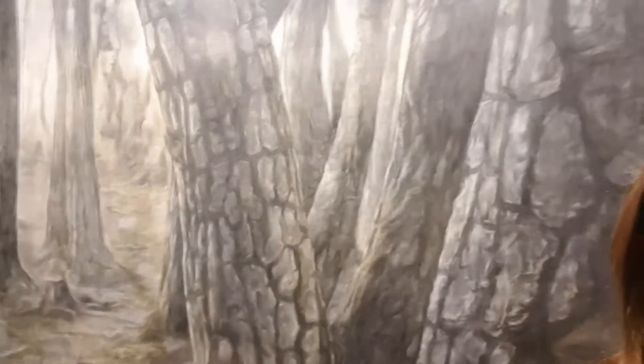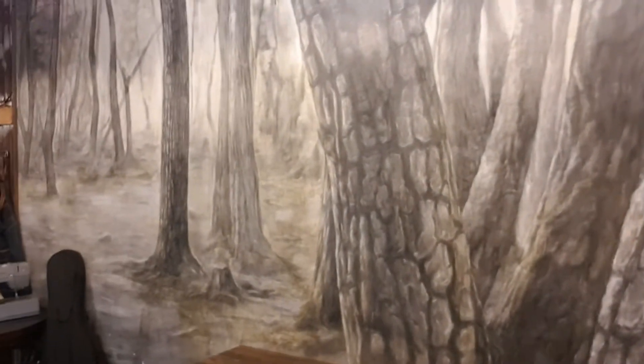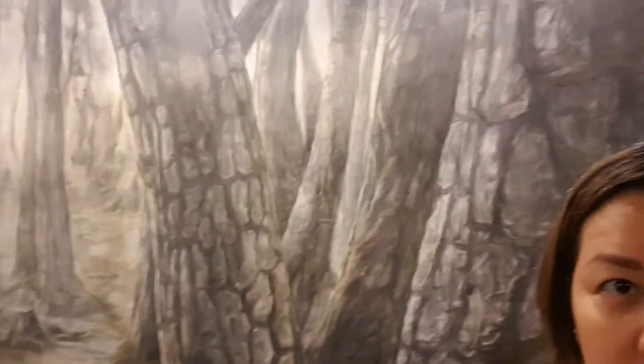The one who's actually running the place — I'll show you. She's Korean, and I got to talk to her before about that charcoal painting.